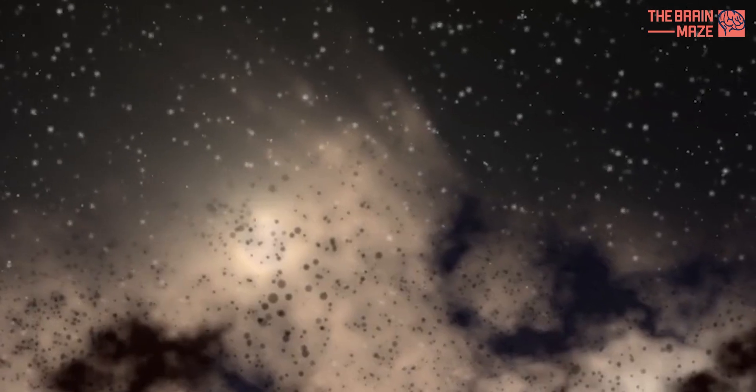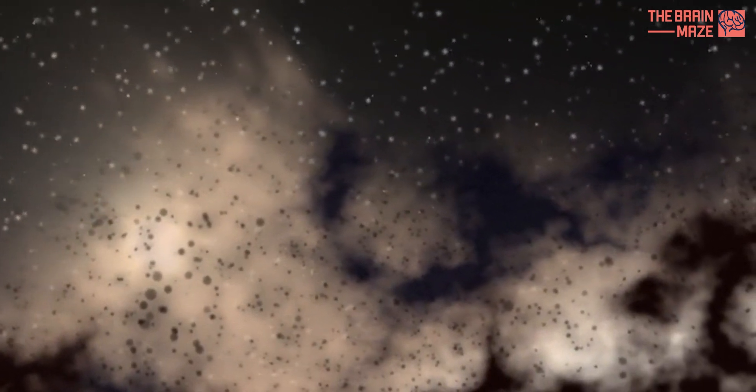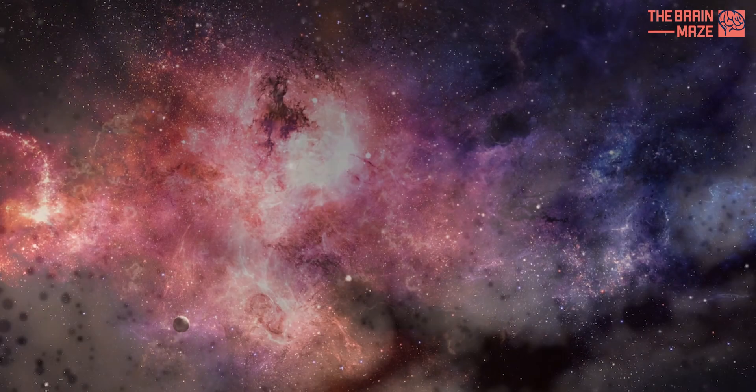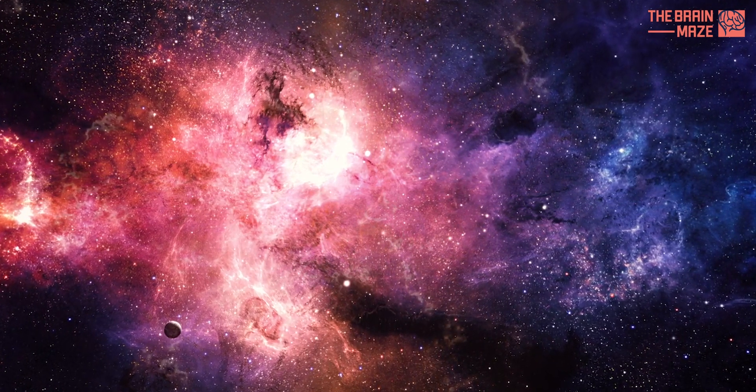It seems that there are still many secrets to be revealed and stories to be told about our nearest galactic neighbor. Until we have those answers, just marvel at how lucky we are that these galaxies are passing so close just as humans happen to be alive.